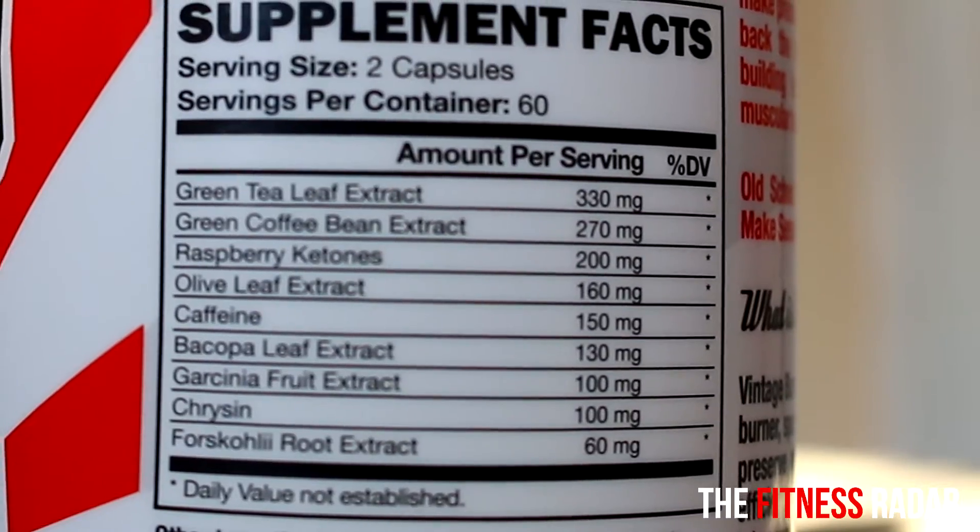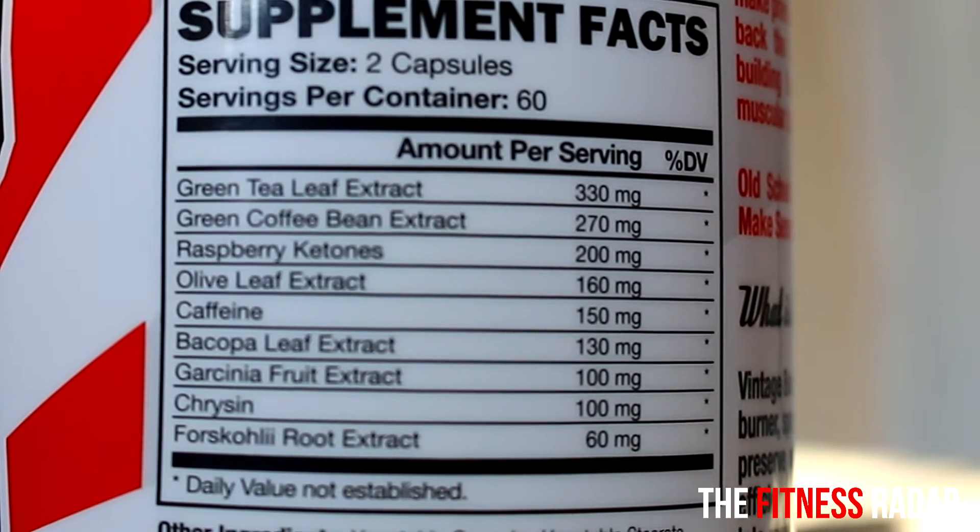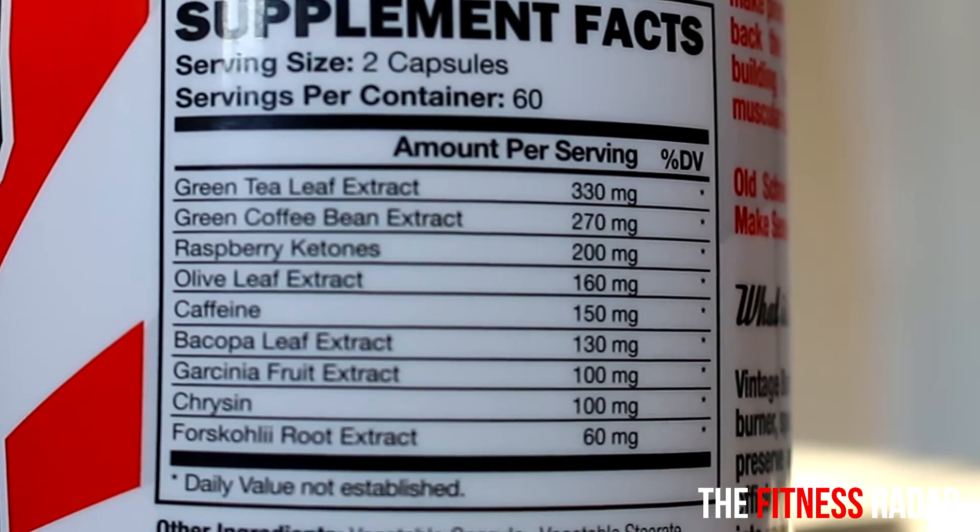Old School Labs was kind enough to send me two bottles. One thing I love about them is that there's no proprietary blend — they list all the details of the ingredients on the back of the bottle, so you know exactly what you're getting.